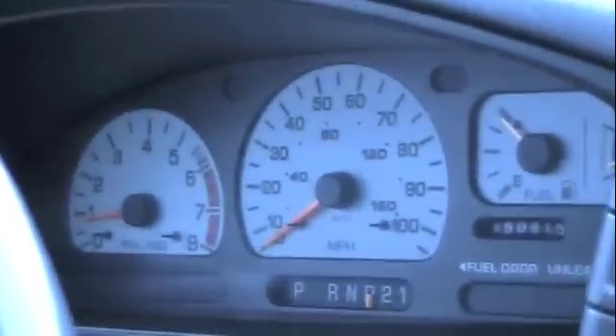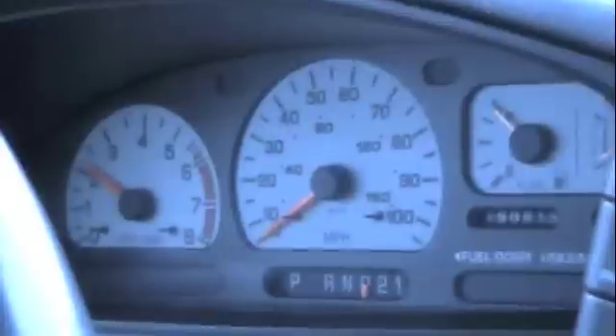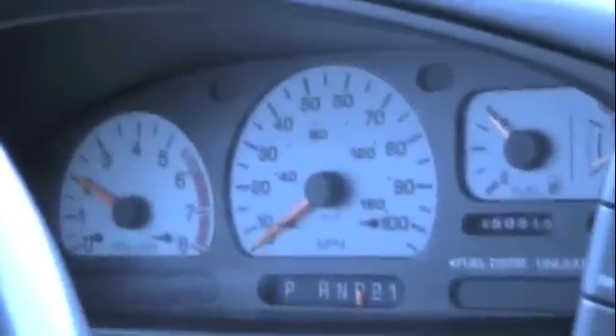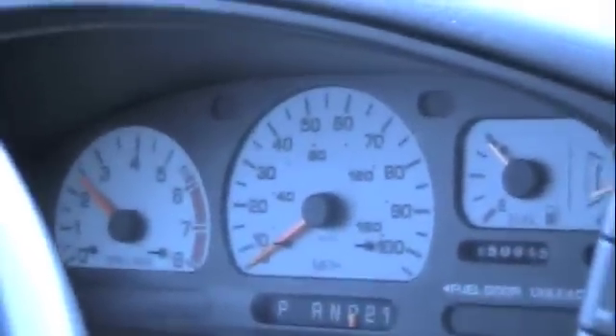We're out test driving the car and remember we've got a code P0500 for a speed sensor problem. I'm actually driving from a dead stop now, moving up to about 30 miles an hour. Our RPM gauge is going up, but the speedometer is not.